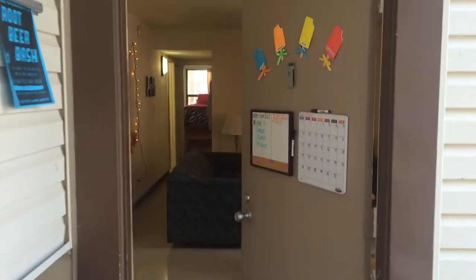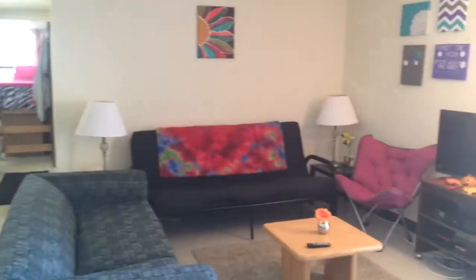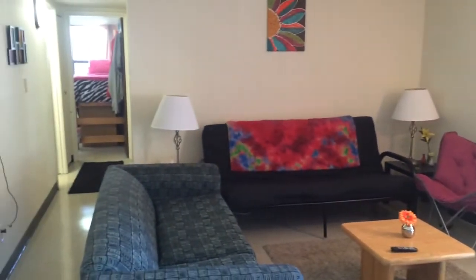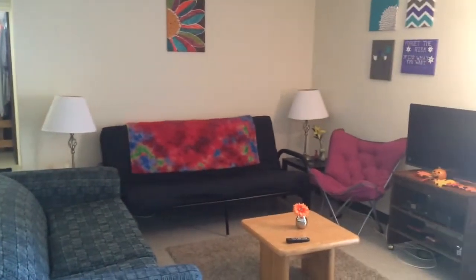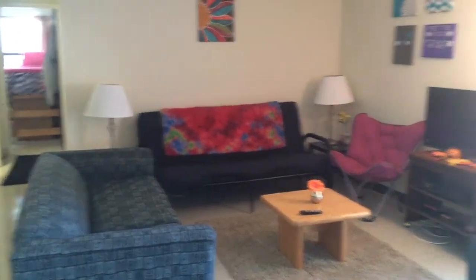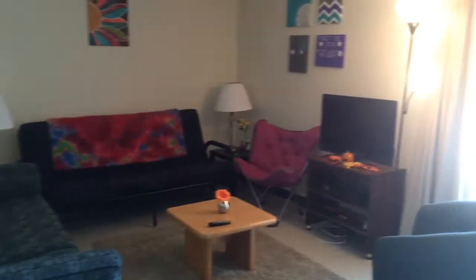This is the entrance. Students enter into a living room space. Living rooms are furnished — the apartments are furnished by University Housing. Living room furniture includes the table, couch, and chair, and students are able to provide additional furniture as well if they would like.